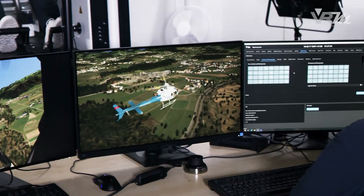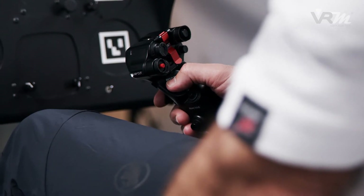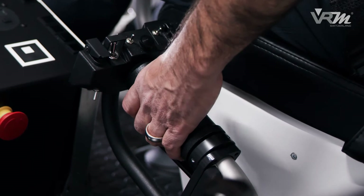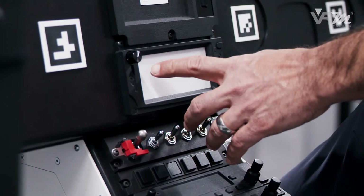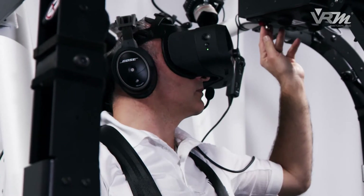The pilot's artificially represented body allows natural operation of control elements in the fully replicated cockpit. The pilots operate the cockpit elements completely intuitively and with the same speed as in reality — even the avionics touchscreen, which is a milestone in the VR industry.